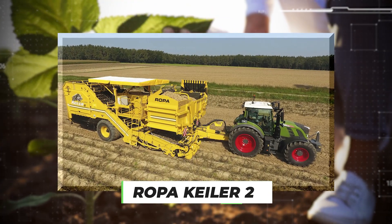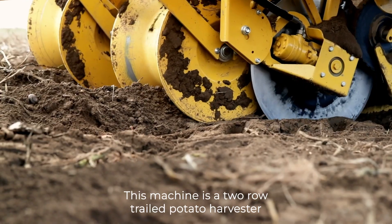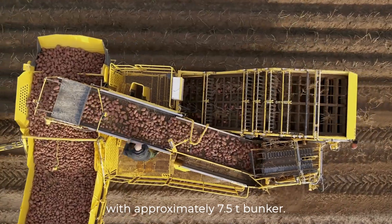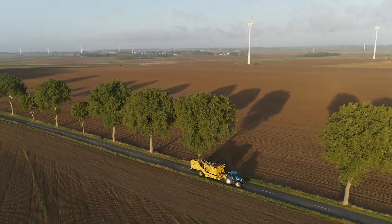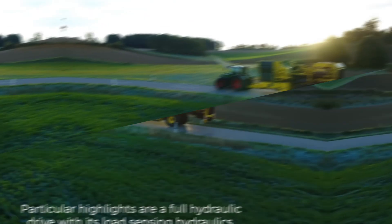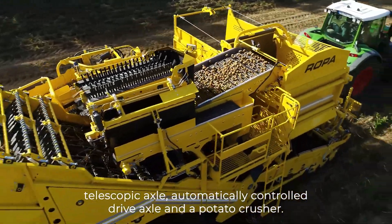Number 6 – Roper Kyler II. The Roper Kyler II is an important machine for potato farmers. This machine is a two-row trailed potato harvester with approximately 7.5 T bunker. This potato harvester impresses with a variety of practical, unique selling points. Particular highlights are a full hydraulic drive with its load-sensing hydraulics, telescopic axle, and automatically-controlled drive axle.